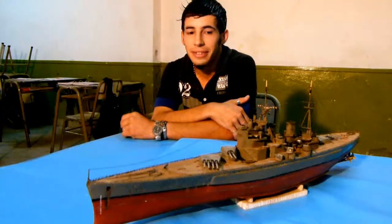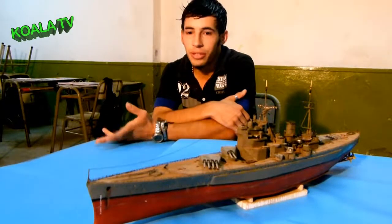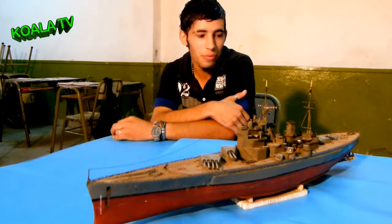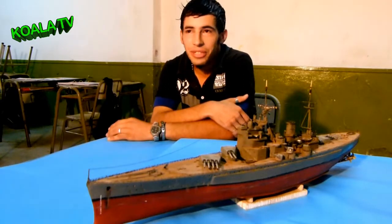¿Qué es el barco? Mi barco está hecho de madera balsa, está hecho huevo, tiene interior y flota en el agua, pero igual no es para jugar, es de exhibición, no lo hace por pasión.